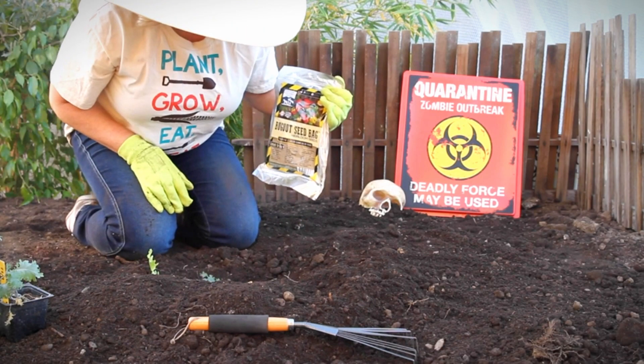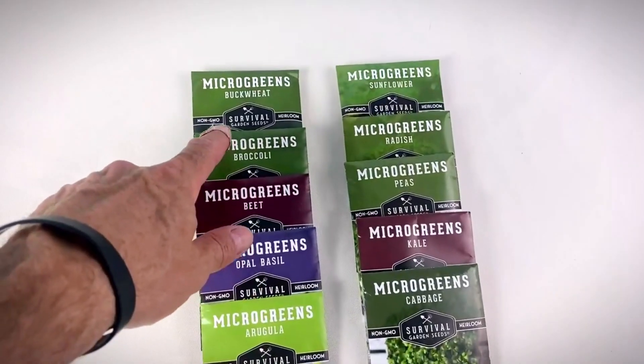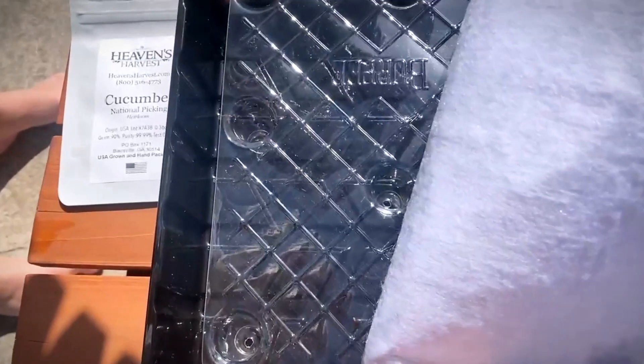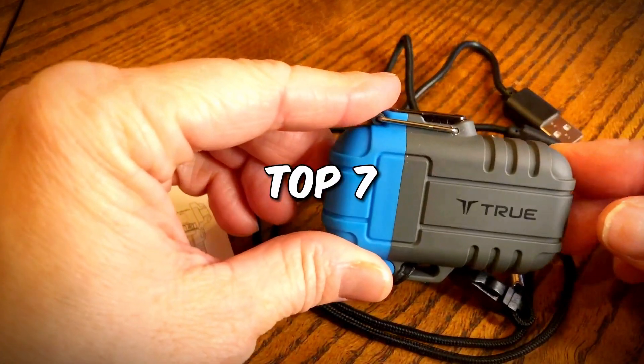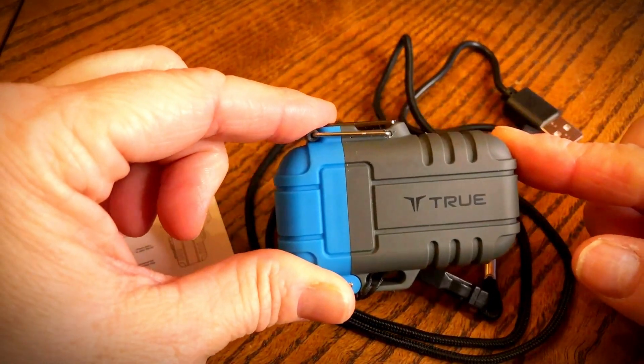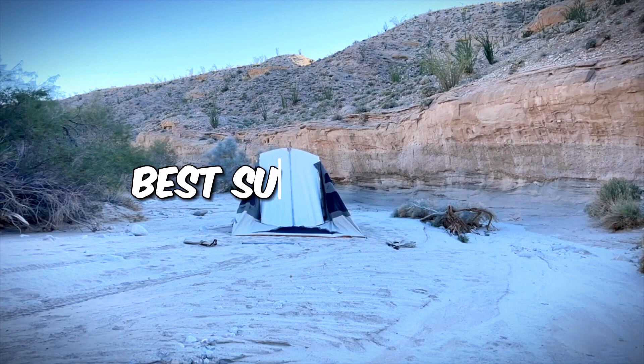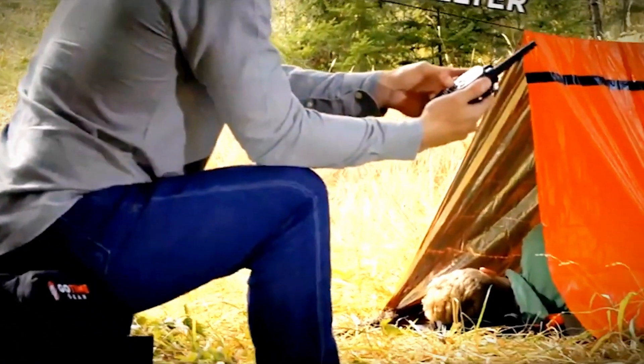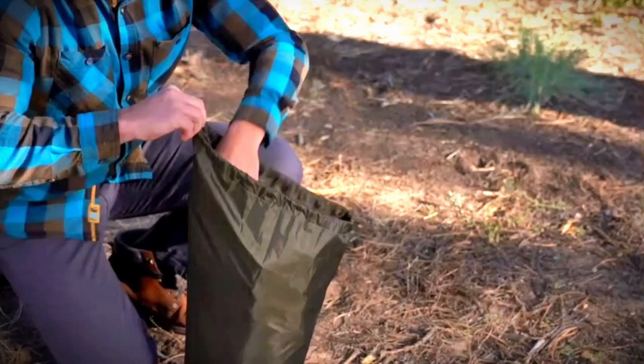Thanks so much for watching our Survival Garden Seed Roundup. If you found this helpful, please hit that subscribe button and the notification bell so you don't miss our next video — we'll be covering the top survival lighters. In the meantime, check out our previous video on the best survival tents for more essential gear advice. And if you like what you see, give this video a thumbs up to help us keep creating more.